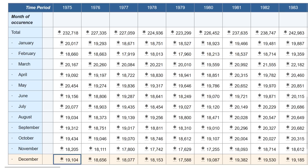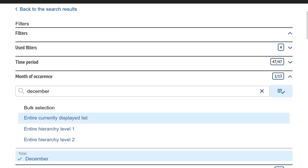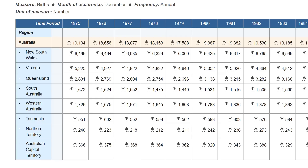But I'm not going to stop there — I don't give up easily. I want to know which states have had the worst declines in December. In this table you can apply filters. First, you need to click on month of occurrence, then type in December and select that. To get a breakdown of state data, you need to click on used filters, then delete Australia by clicking the little cross. This is a lot of mucking about, but this is what we have to do to find the data.